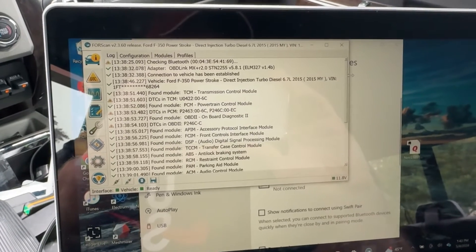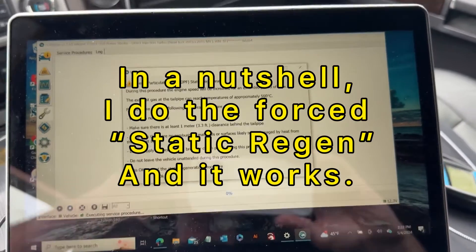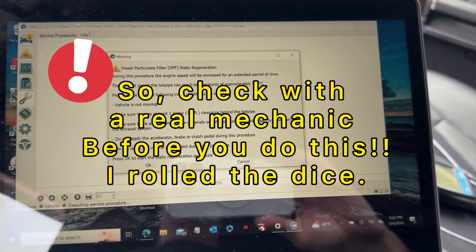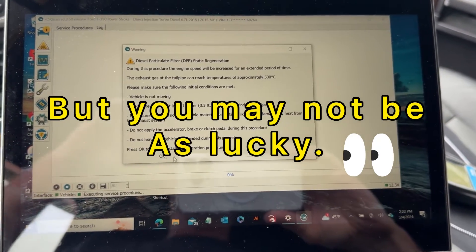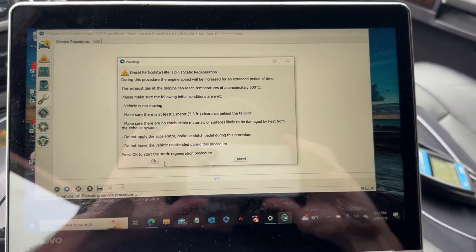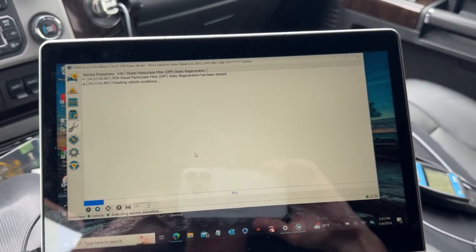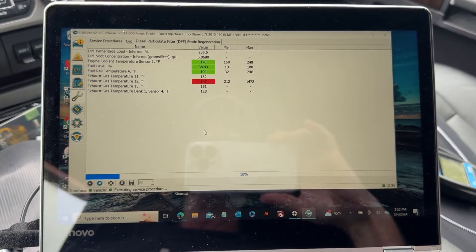I'm still working on it. We're going to do a static regeneration using Forescan on the computer. It's quite a process getting the program downloaded and set up — that's a totally different video. But for now, we're going to continue with this process and see if that fixes my issues. I know some of the newer vehicles will allow you to select the option to do a manual regen.